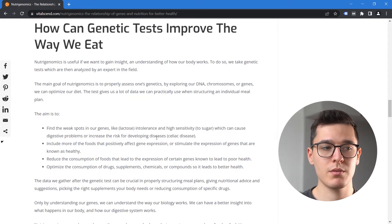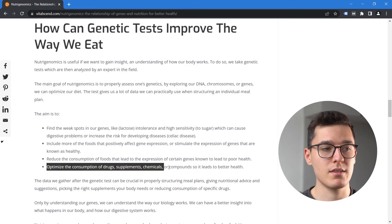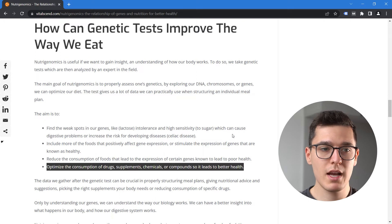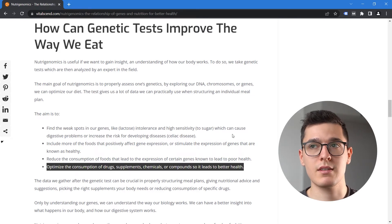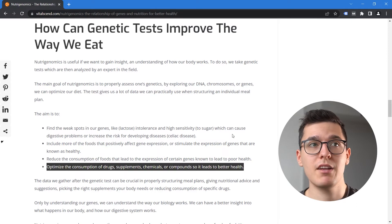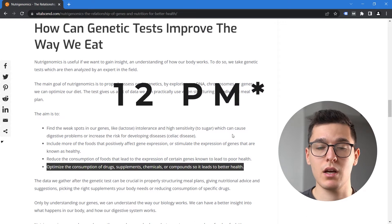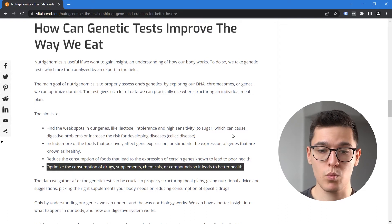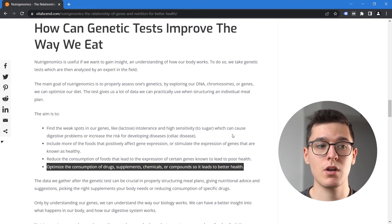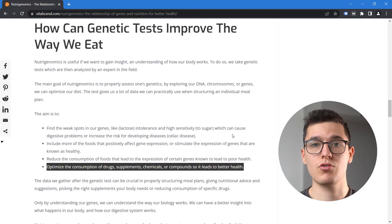We should include more foods that positively affect our gene expression or stimulate expression of genes known as healthy. Then, we should reduce consumption of foods that lead to expression of genes known to cause poor health, and optimize the consumption of drugs, compounds, and supplements that lead to better health. A typical example is that we have different enzyme levels for breaking down caffeine. If we know someone is very sensitive to caffeine, we look into cutting caffeine well before bedtime — for example, at 12 p.m. — so they don't experience disrupted sleep. Some people metabolize compounds faster, others slower, and knowing this helps us manipulate supplement and drug timing.